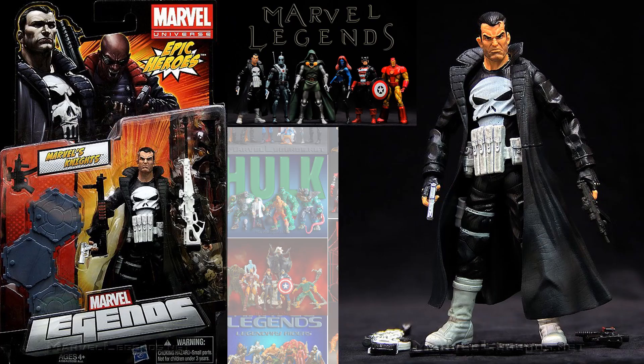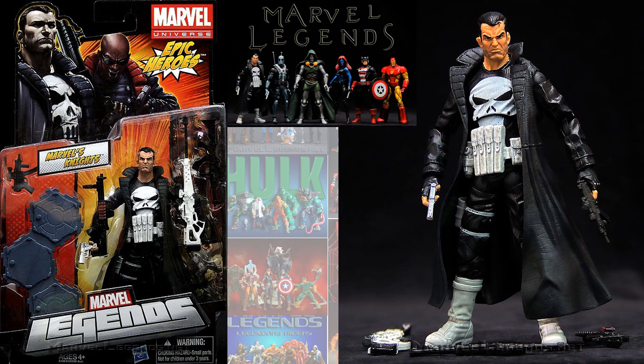In the Epic Heroes Wave we had the Trenchcoat Punisher. They were supposed to give us a Blade as well, but that never got released. This did not have a build figure piece — it just had that stand.